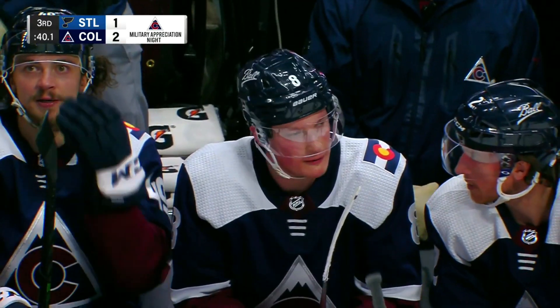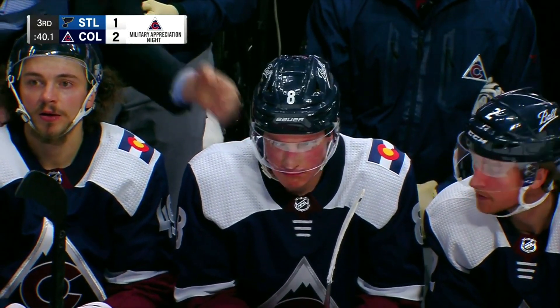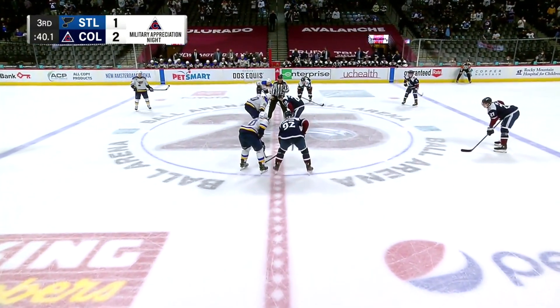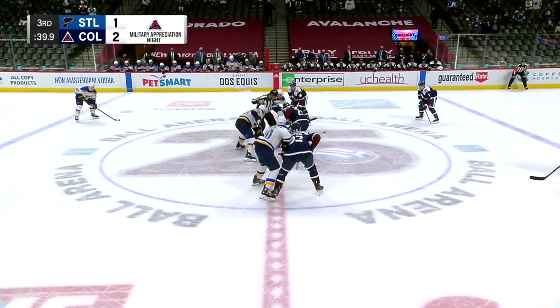There was all kinds of stuff going on that one. Ryan O'Reilly threw it up the boards and McCarr raced down the blue line and got there. I don't think it touched anything.